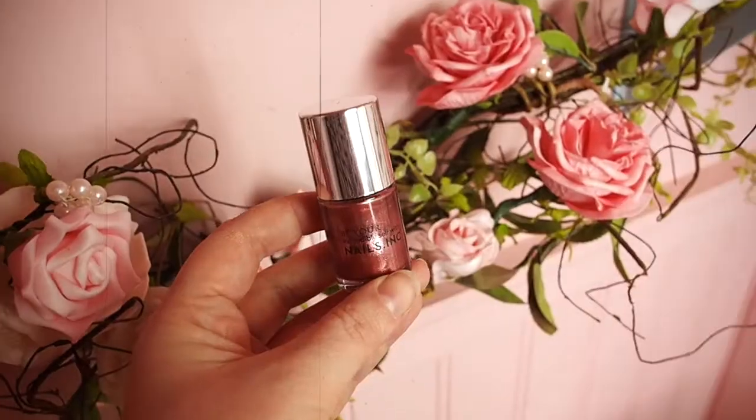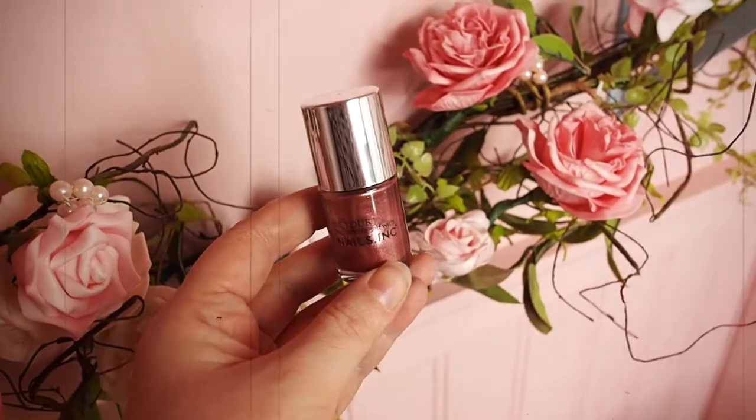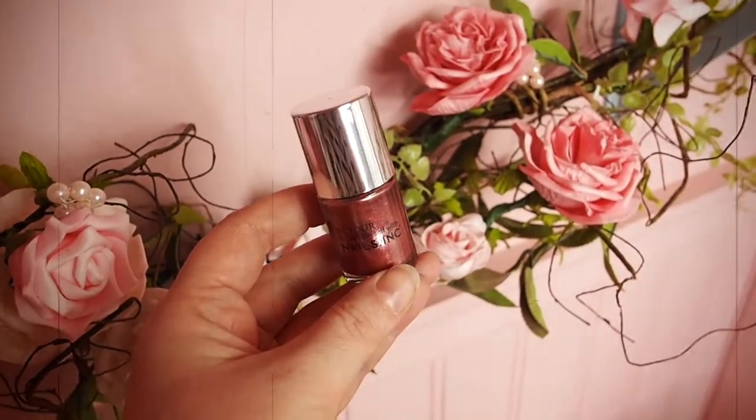On the 6th of December, an Autograph by M&S Kohl Eyeliner, and it's in black. On the 7th of December, a Nails Inc nail polish. And it's a really beautiful kind of rose-goldy, lipsticky pink, shimmery metallic nail polish colour. It's really, really pretty.